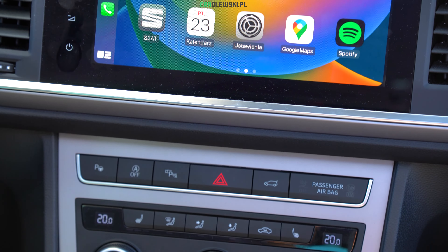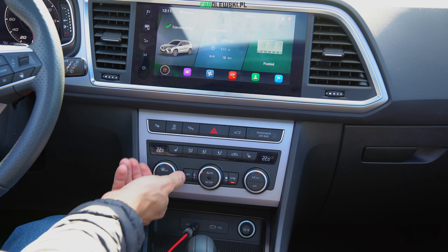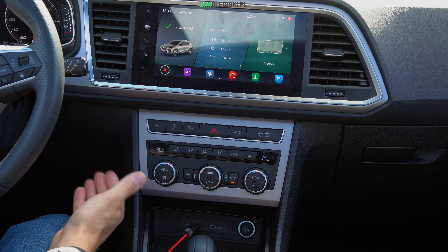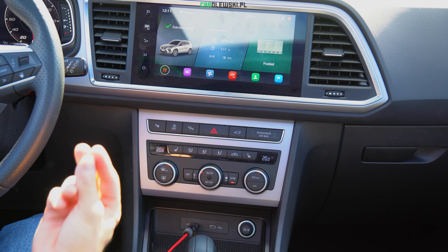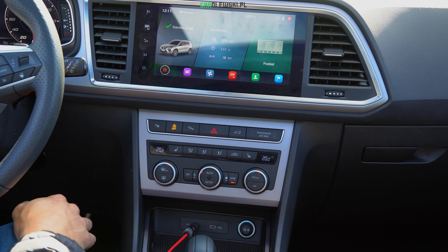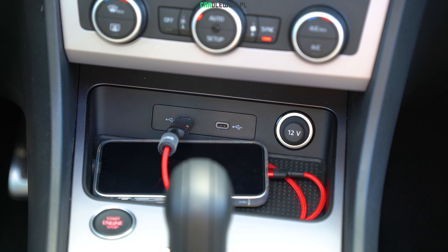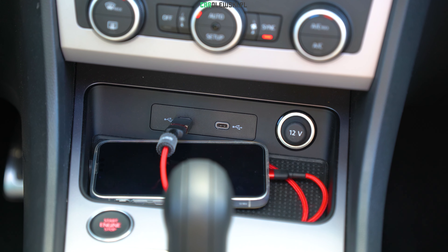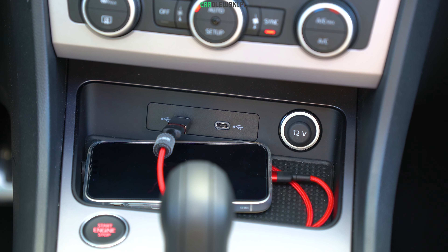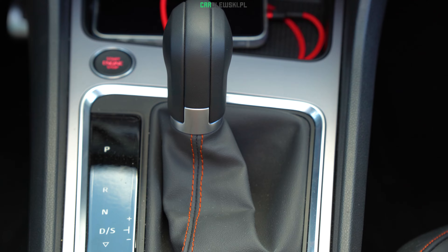Poniżej ekranu zobaczcie normalne fizyczne przyciski od sterowania klimatronik dwustrefowym – ustawiamy wszystko bardzo prosto, nie trzeba wchodzić w specjalne ustawienia w ekranie, tylko macie wszystko jak kiedyś. Normalny przycisk, wyłącznik Start-Stop zawsze pod ręką, kamery, parkowanie, rozstwieranie bagażnika, półka na smartfon, dwa gniazdka USB typu C, a także gniazdko 12V. Lewarek od zmiany biegów wykończony skórą. I ostatnie – przełącznik trybów jazd, normalne kółeczko fizyczne zawsze pod ręką, tryby jazdy przełączają się bez żadnej zwłoki.